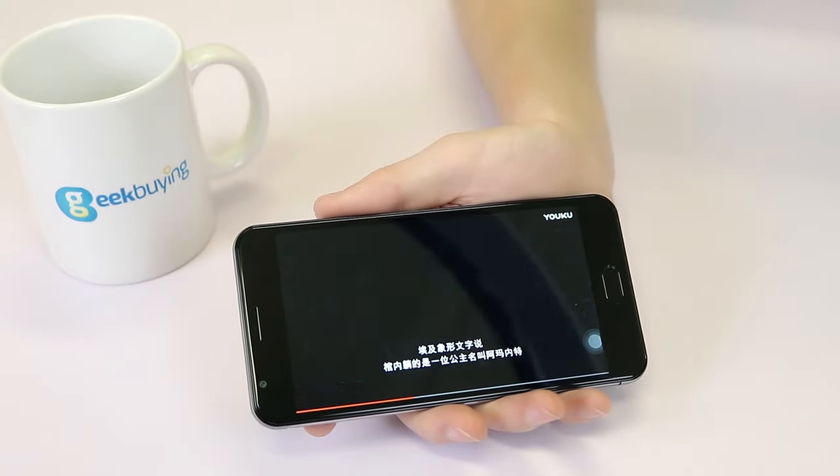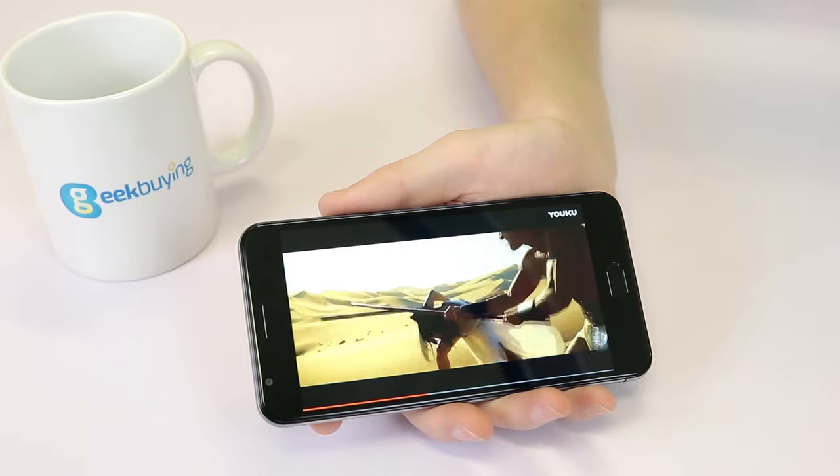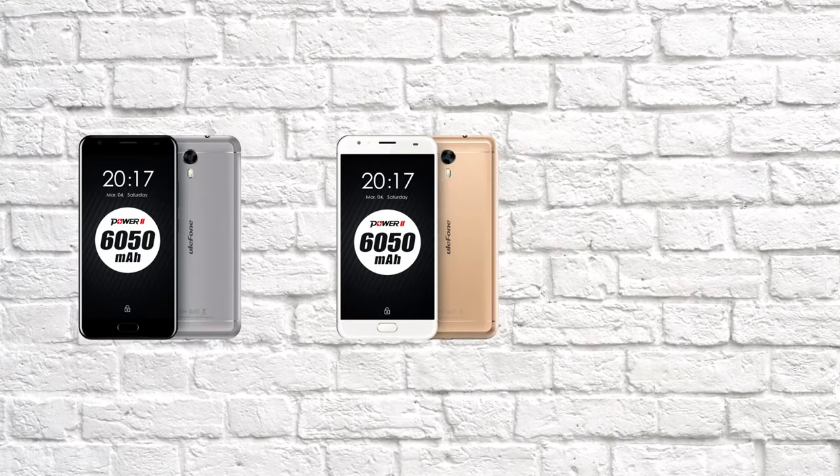It has a five and a half inch display and despite having such a large capacity battery, it doesn't feel too bulky or heavy. In fact, it is still pretty slim. The metal body comes in three colours: grey, gold or black.